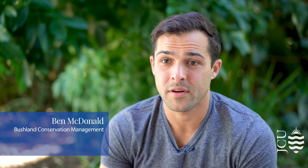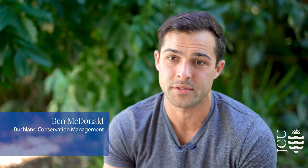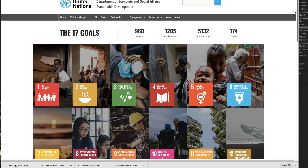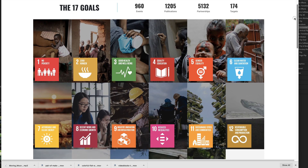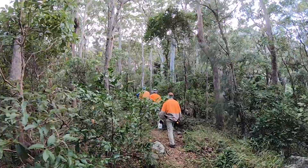I was down in Brisbane looking at environmental management degrees. JCU really stood out to me as it was the first university to sign up to the United Nations Sustainability Goals. The reason why I wanted to study environmental management is because I really want to make a positive change in the world and also to gain a job where I'm working outdoors and really enjoying myself every day.